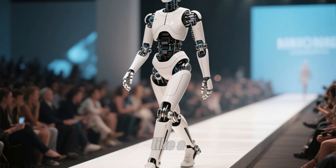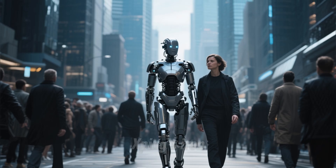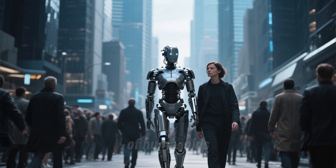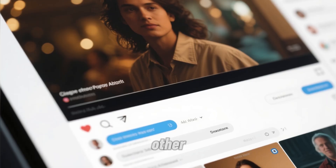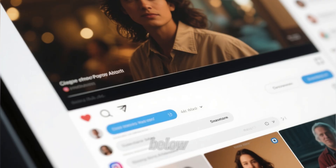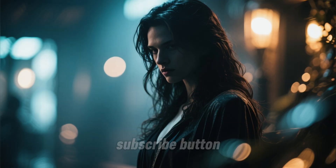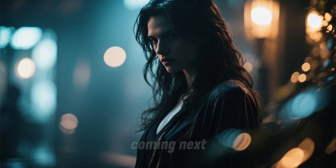So yeah — a robot that walks like a model, works like a human, and thinks like an AI superbrain. Xpeng's Iron might just be the start of humanoids we mistake for each other. Would you be comfortable talking to one that looks this real? Drop your thoughts below. And if you want to stay ahead on the biggest AI, robotics, and chip breakthroughs, hit that subscribe button — you won't want to miss what's coming next.